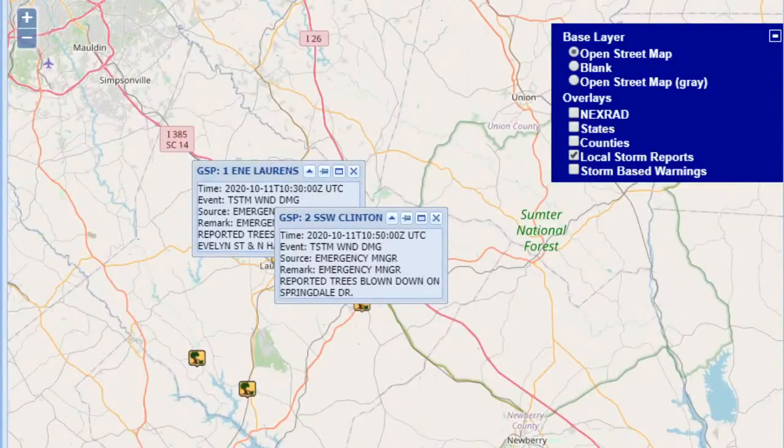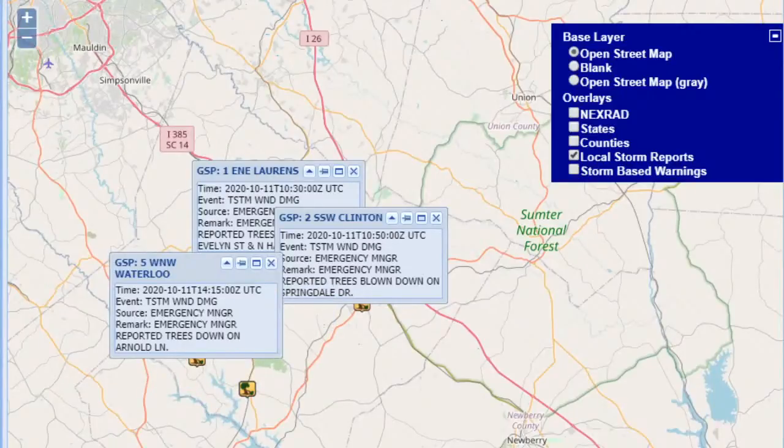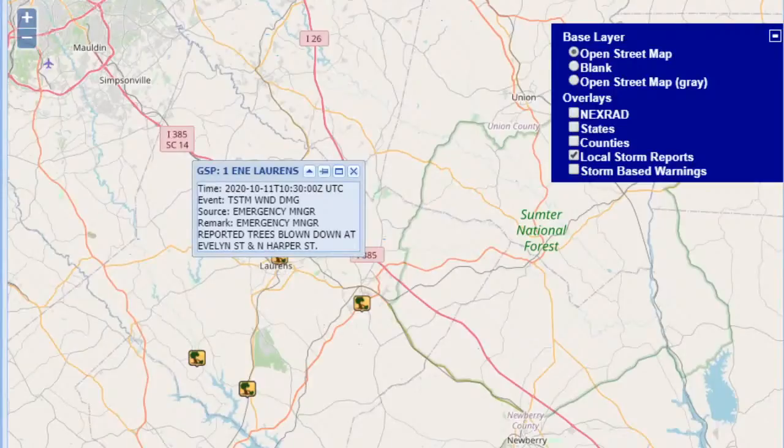A little bit closer to the border of Georgia, still in South Carolina — Waterloo. More trees blown down there, and trees blown down as well. Another report in Waterloo.